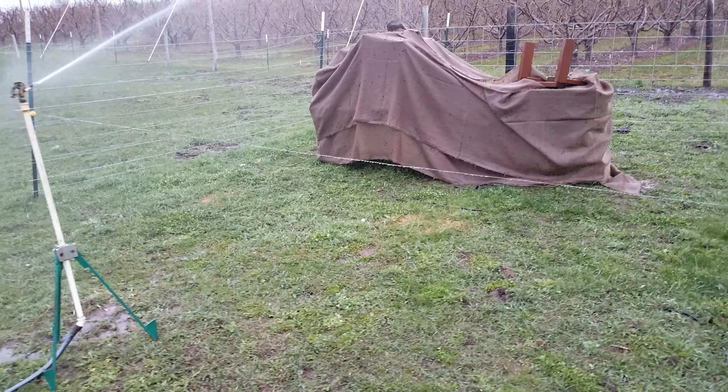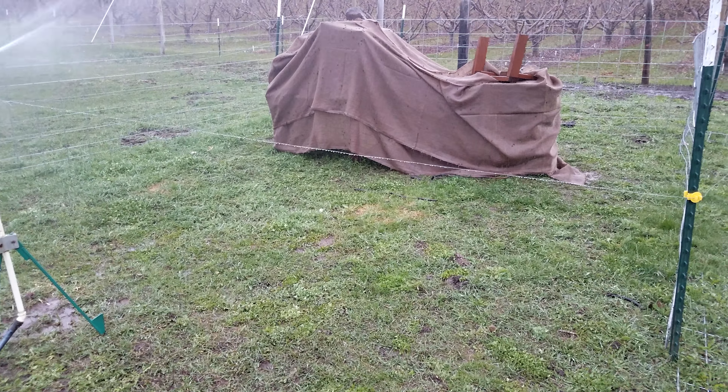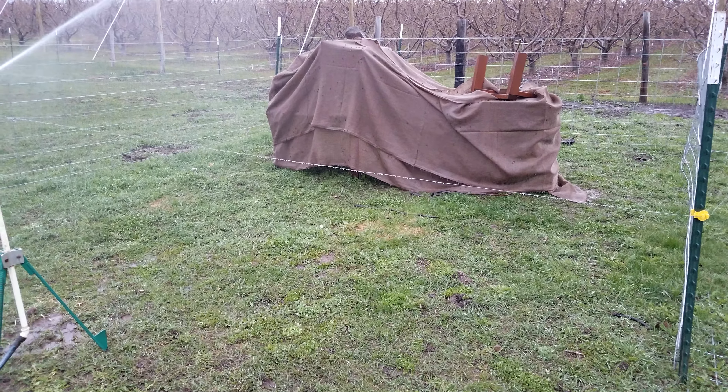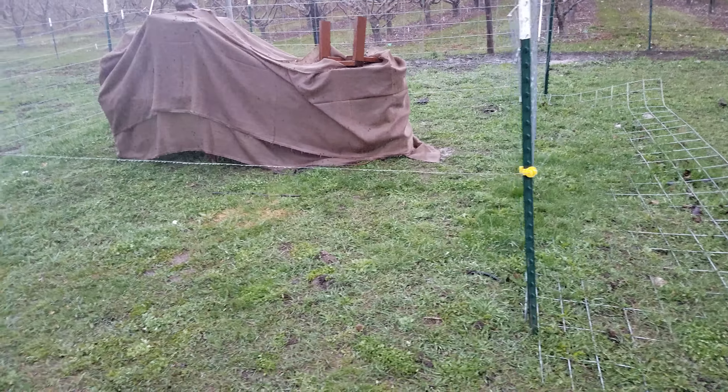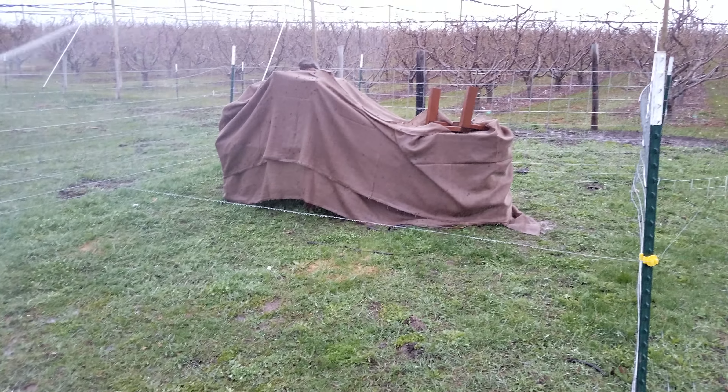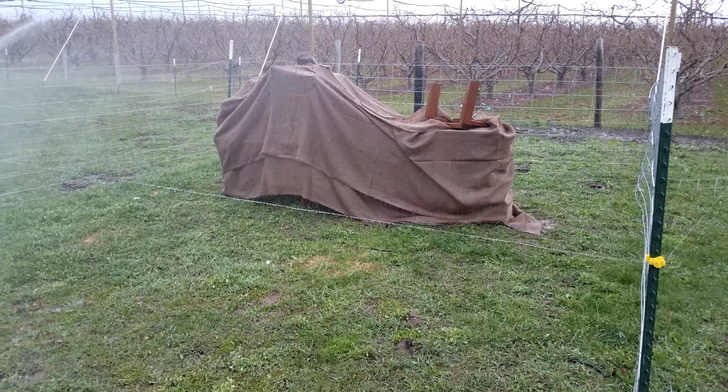If there are any pesticides on them, hopefully a lot of it gets washed off by the water and doesn't make it back into the hive. Anyway, I'm going to uncover them and see what I come up with.